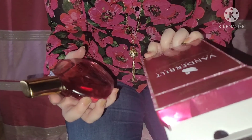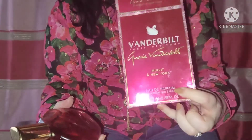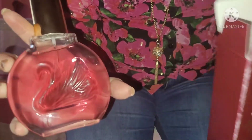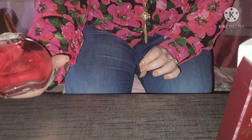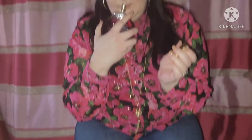It is a 3.38 fluid ounce, which is 100ml. The bottle is similar to the original one — the glass is stained and the perfume is indeed pink. It is fabulous.